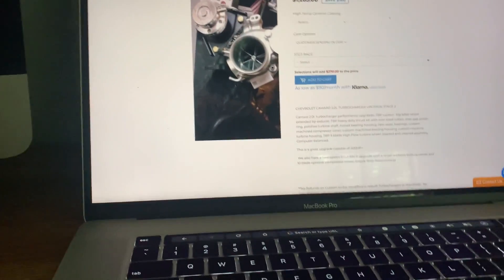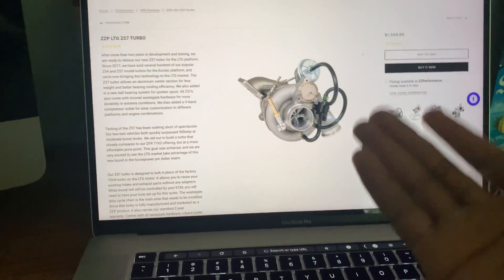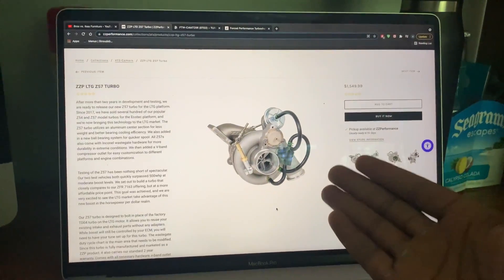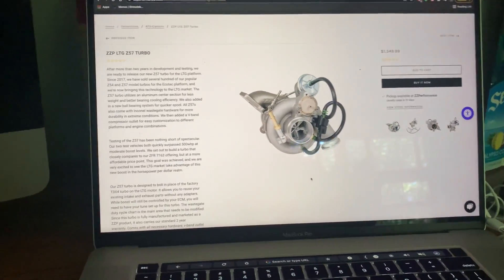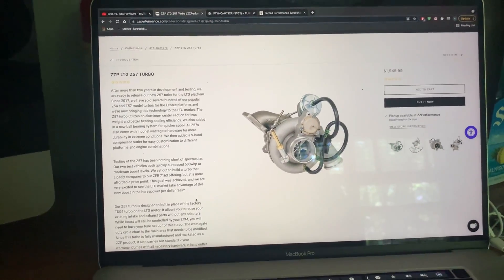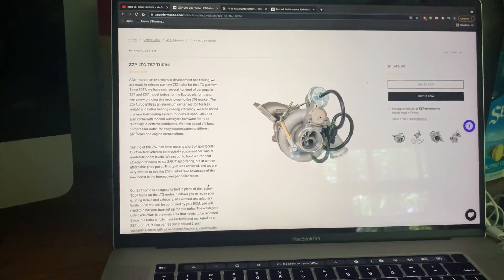I really just want to buy a turbo so I can finally finish this car. My money is probably going toward the Z57 unless somebody tells me otherwise. I'll wait and talk to my friends more about it. ZZP says a lot of people went for the 7163 — the one I was originally going for — and the Z57 is what most closely resembles that. It's also about $600 cheaper, coming in at only $1,549 — pretty good price for a turbo, and I'm pretty sure it comes with all the oil lines and water lines.